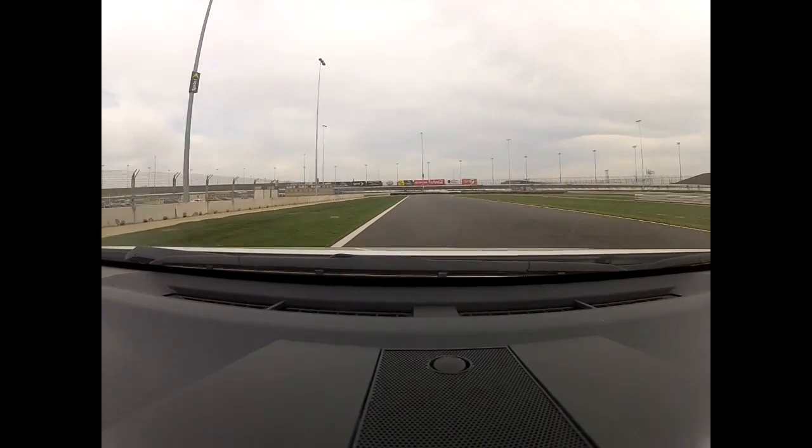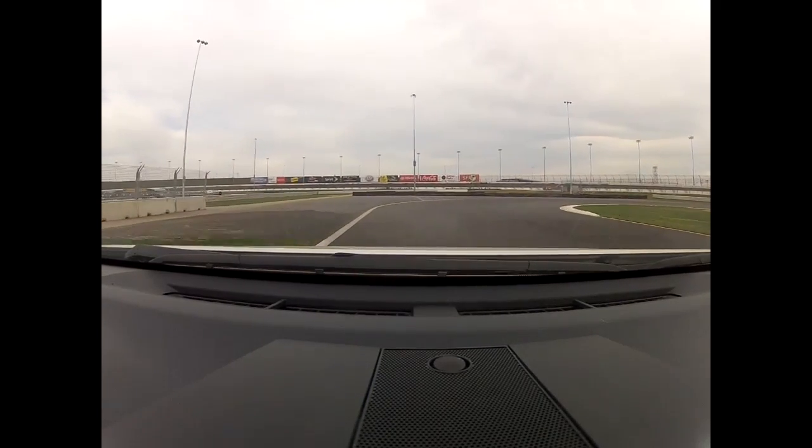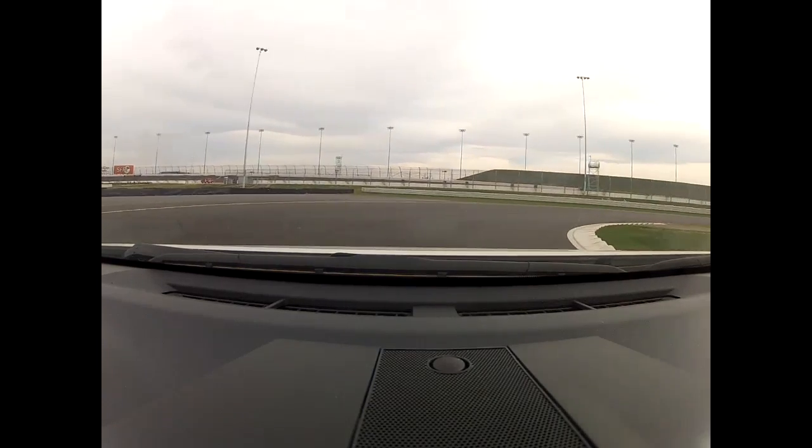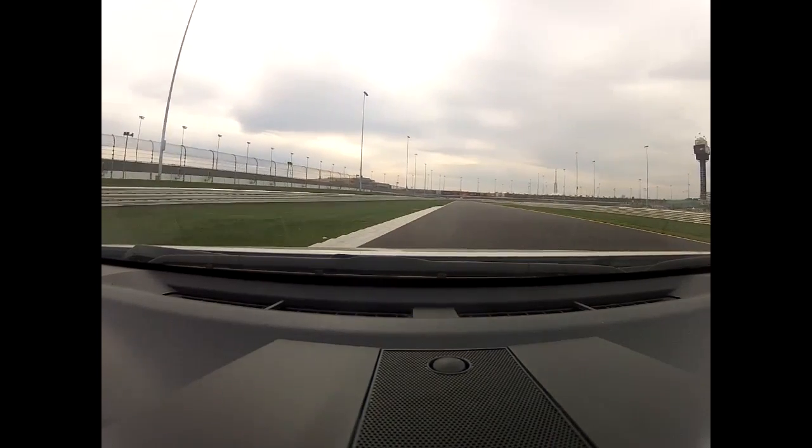Down shifting to third, down shifting into second — stay way out to the left side. It's a late apex corner hairpin. Late apex here, a little bit of rumbles, track out to the left side. Again second gear, accelerating hard out.